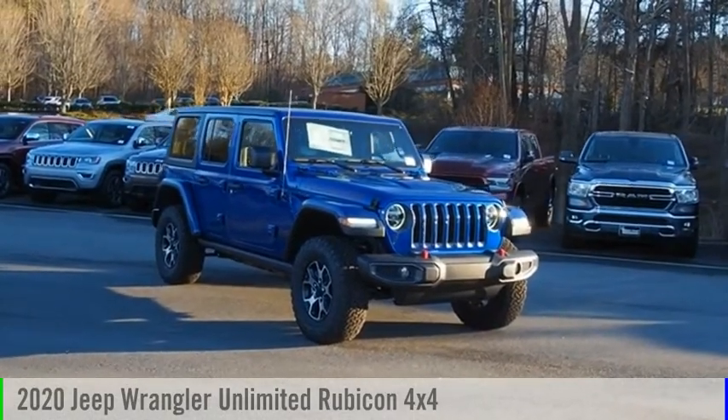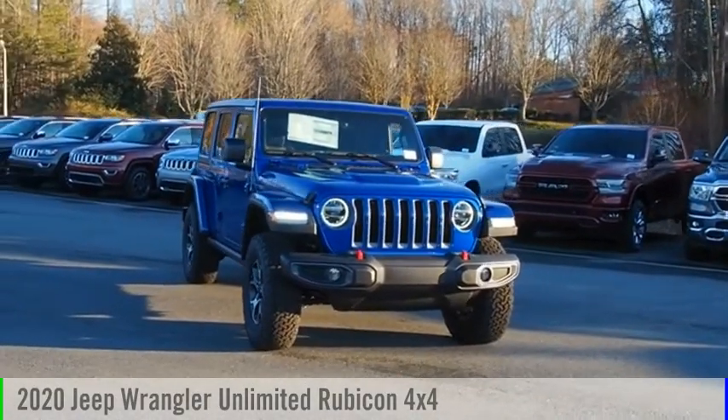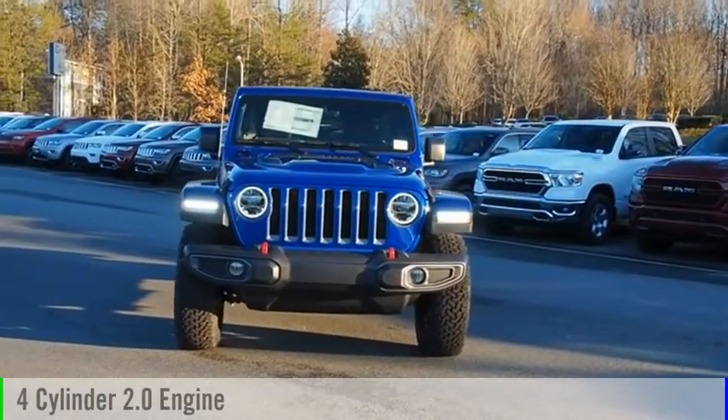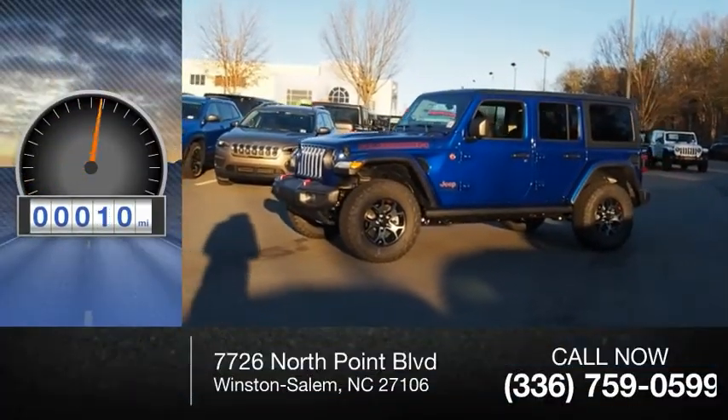Take a ride in the 2020 Jeep Wrangler Unlimited. This vehicle is powered by a four-wheel drive, four-cylinder, 2.0-liter engine, and comes with an automatic transmission. This vehicle has less than 100 miles.